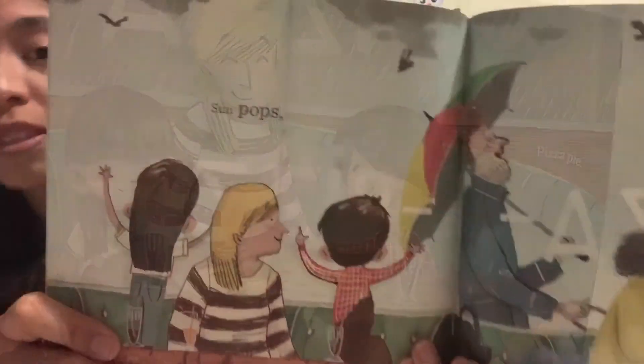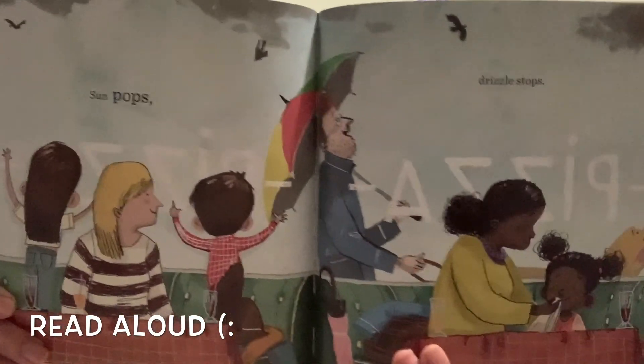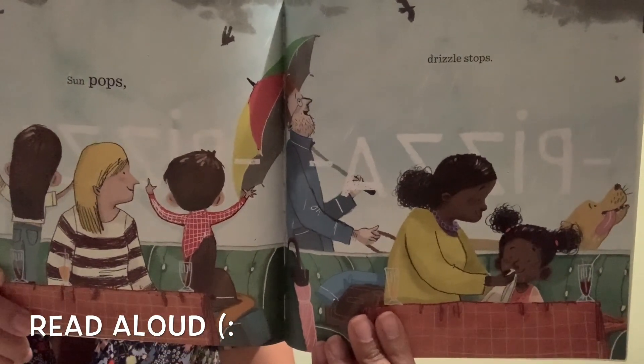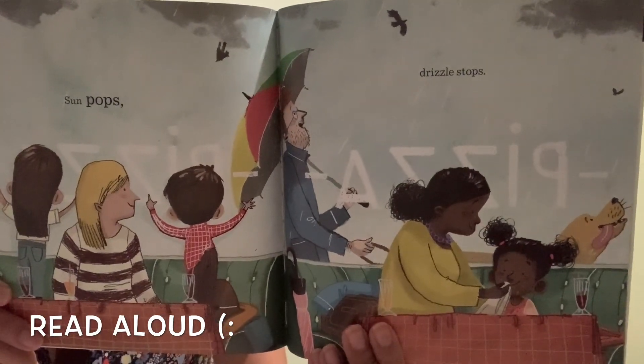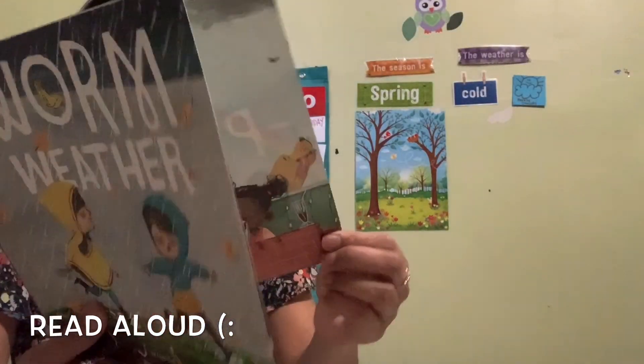They're having a good pizza. It says: sun pops, drizzle stops. After it rains, it stops. They're still in the pizzeria and they finally looked outside the window — the sun started to pop out and the drizzling has stopped. I wonder what the weather is going to look like now — sunny and beautiful!